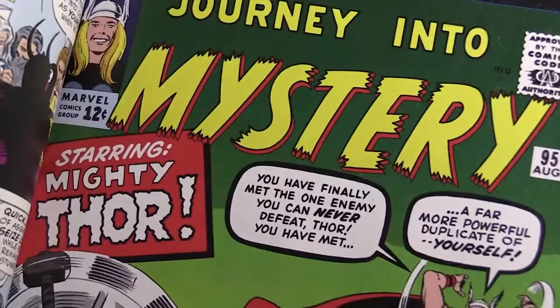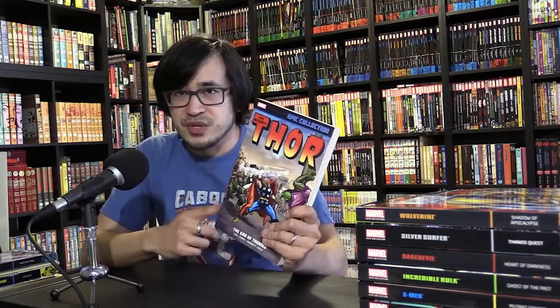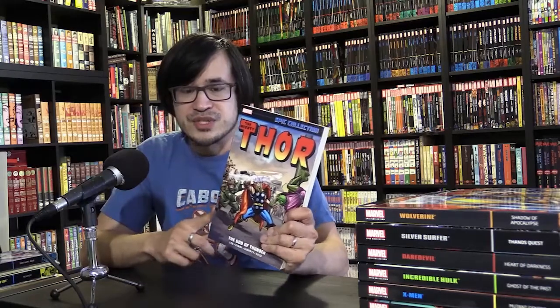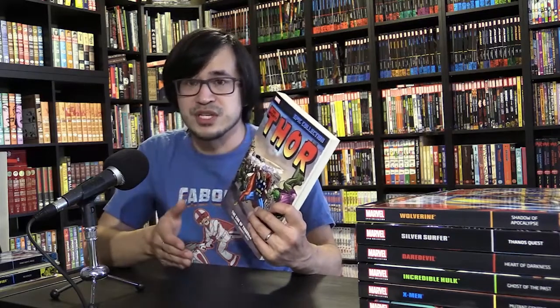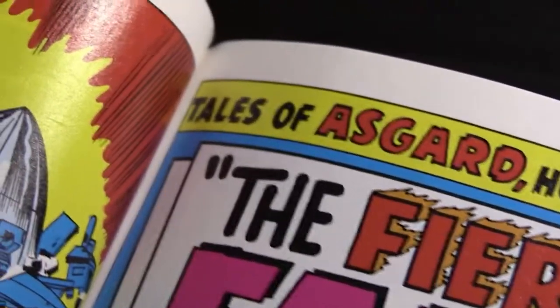In the case of Thor, Journey into Mystery was the name of the title. Thor had the main feature, but there were also generic horror or sci-fi stories in the back, and those stories are not included in the Thor epic collections. Eventually Thor became the title character — they changed the name from Journey into Mystery to Thor — and the backup stories became Tales of Asgard. Once that happened, they started including those in the epic collections, because they do have something to do with Thor.